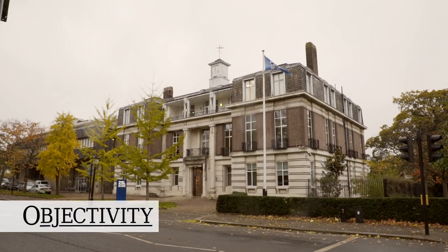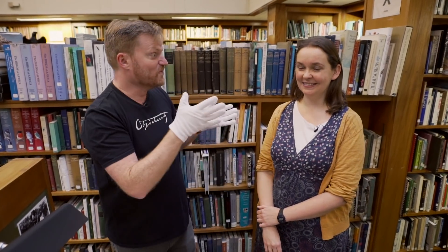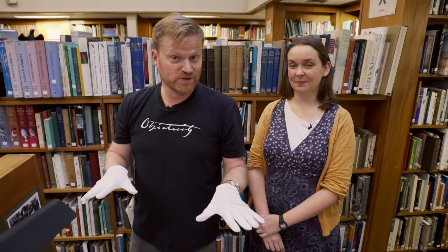Hi there, everyone. We are at the Zoological Society of London, ZSL, if you're in the know. But we're not in the zoo today, and we're not going to be showing you any animals. Instead, we're going to be showing you Emma Milnes, who is one of the librarians here, and we're going to be talking about a really famous person who is associated with the society.